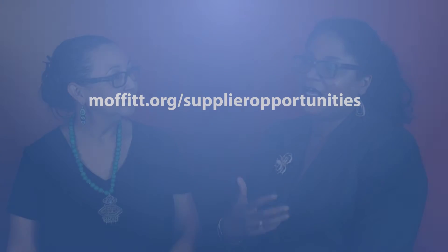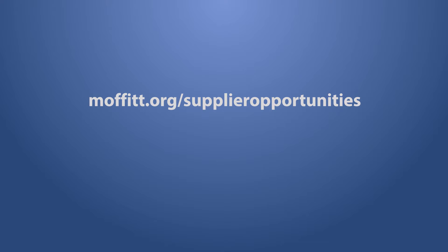If someone is interested in doing business with the Cancer Center, what steps should they take? I'll first recommend that they visit our website at moffitt.org/supplier-opportunities. Once on the site, we simply ask you to register your business with the Cancer Center.